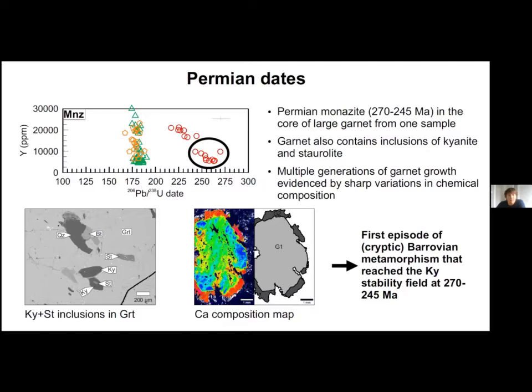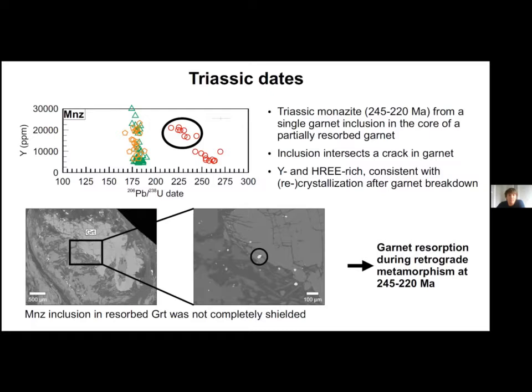The oldest dates were measured on monazite inclusions in the cores of large garnet porphyroblasts from one of our samples. Garnet composition indicates multiple generations of growth and cores contain inclusions of staurolite and kyanite. These dates document the first episode of Barrovian metamorphism that reached the kyanite stability field between 270 and 245 Ma. Triassic dates in the same sample all come from one monazite inclusion at the edge of resorbed garnet; it intersects a crack and has much higher yttrium, indicative of growth after garnet resorption, providing potential evidence for retrograde metamorphism between 245 and 220 Ma.